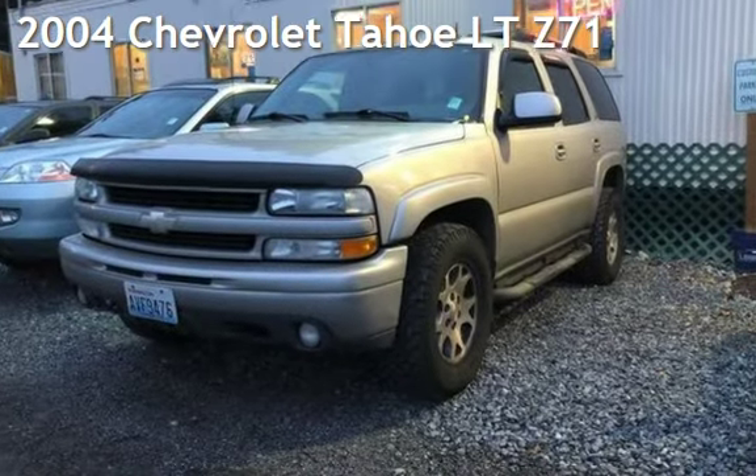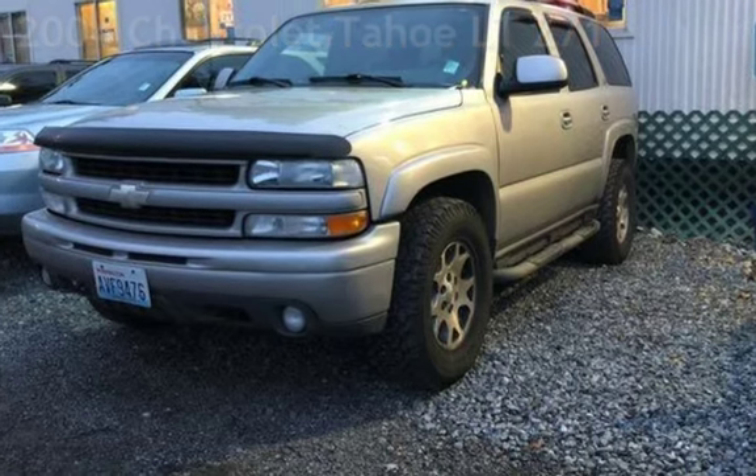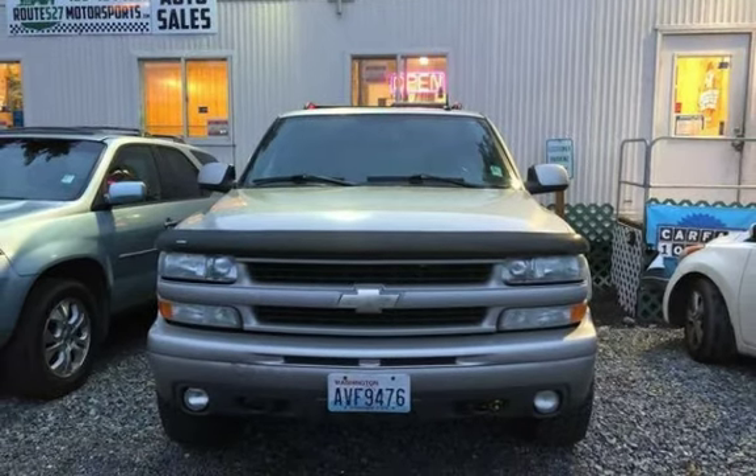Presenting a pre-owned 2004 Chevrolet Tahoe LTZ. This four-door SUV has an eight-cylinder, five-liter V8 engine, with four-wheel drive and an automatic transmission.